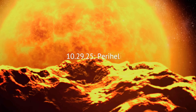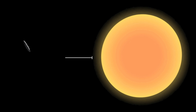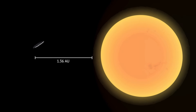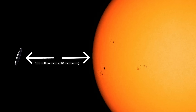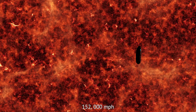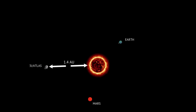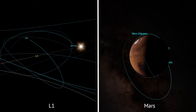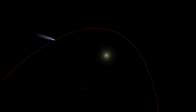October 29th, 2025: Perihelion. Four weeks later, 3i Atlas will sling behind the sun, skimming to 1.36 astronomical units, which is about 130 million miles from the photosphere. Here, its speed peaks near 152,000 miles per hour. At this point, the comet is lost to Earth-based telescopes, hidden by solar glare, but spacecraft on Mars and at L1 will keep watch as jets of vapor erupt from the freshly warmed crust.